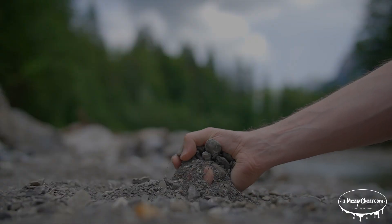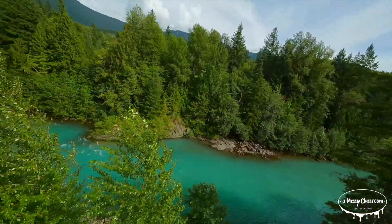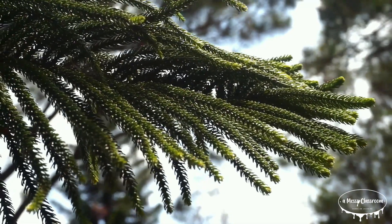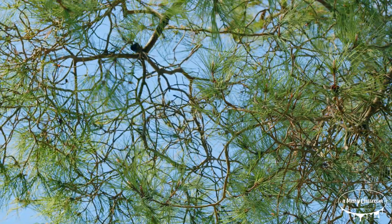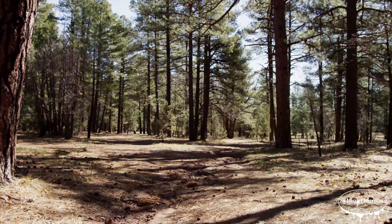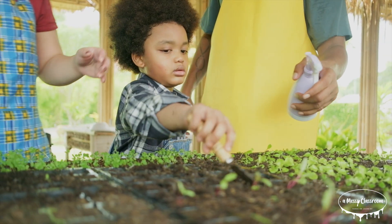Evergreens also play an important role in soil health. When their needles eventually fall, they decompose and return nutrients to the soil. This helps create rich, fertile ground for new plants to grow, which benefits the entire ecosystem. Evergreen forests also help prevent soil erosion as the roots hold the ground together, reducing the risk of landslides in mountainous areas and areas with loose soil. Using conifer or evergreen needles as natural mulch is an effective and eco-friendly way to prevent weeds in gardens and landscaped areas.